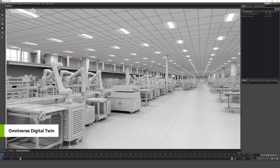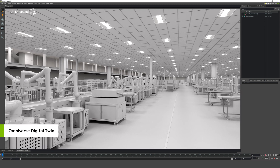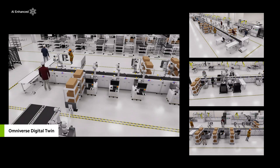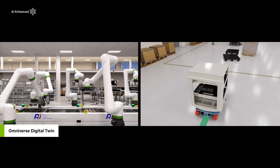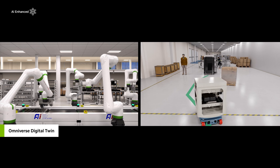The Omniverse digital twin is also the robot gym, where Foxconn developers train and test NVIDIA Isaac AI applications for robotic perception and manipulation and Metropolis AI applications for sensor fusion. In Omniverse, Foxconn simulates robot AIs before deploying runtimes to Jetson computers.